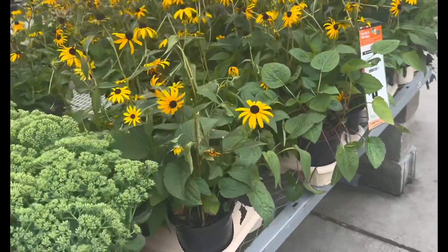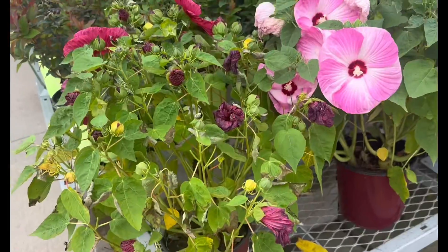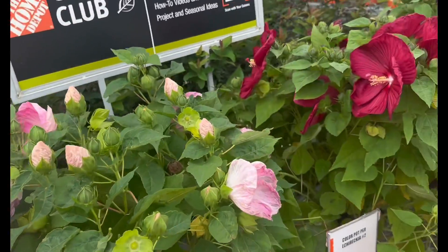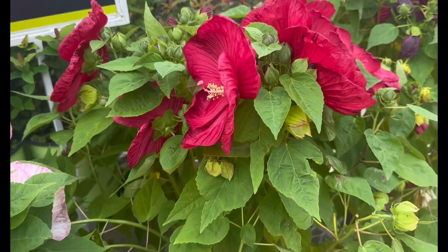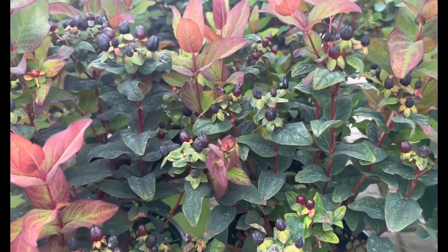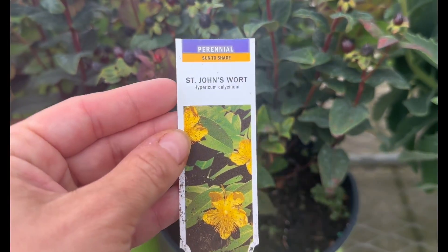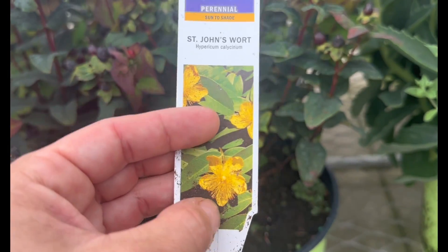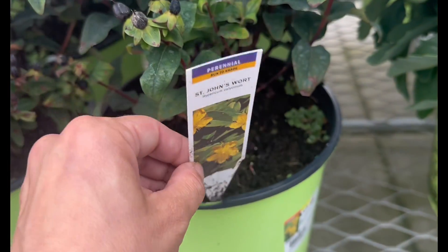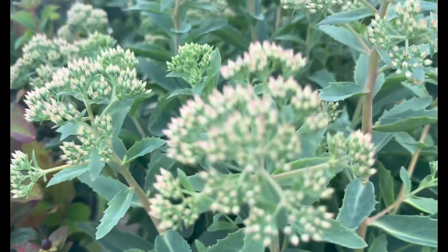More black-eyed Susans — rudbeckia — $9.98. More of the hibiscus plant, also under the perennial section, in pink and a deep almost red-wine color, $17.98. Look at this guy over here — beautiful burgundy-colored berry-looking plant. It's St. John's Wort, a perennial. Those berry-looking things open up and bloom with yellow flowers — stunning, very pretty, $17.98. More stonecrop that looks like it's going to bloom soon with pink blooms.